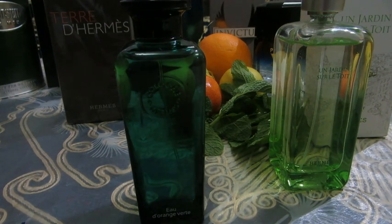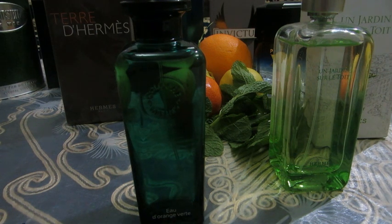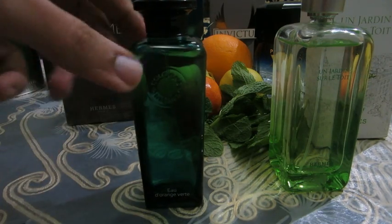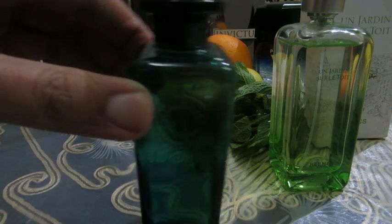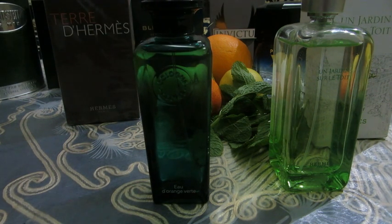Hello YouTube, welcome to my channel for a new video. This time it's for a great fragrance, a great cologne once again by the house of Hermès. This time it's going to be all about the Eau d'Orange Verte cologne by Hermès. As you can see, this is the bottle, so I had to do a review for this one.